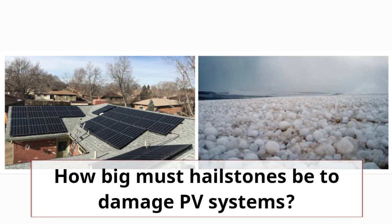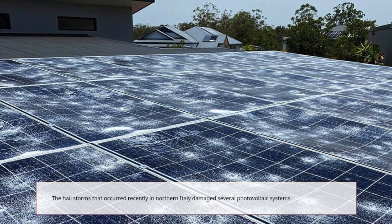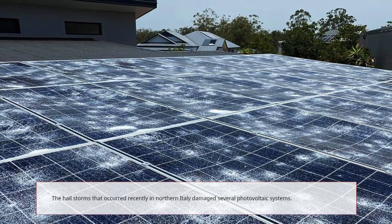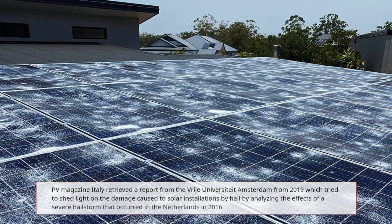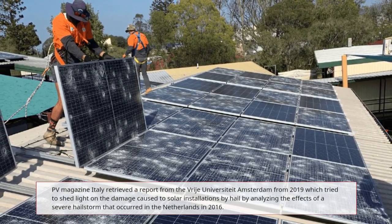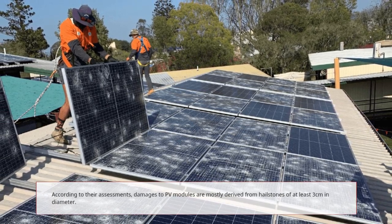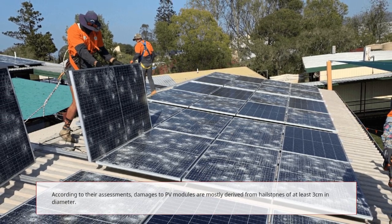How big must hailstones be to damage PV systems? The hailstorms that occurred recently in northern Italy damaged several photovoltaic systems. PV Magazine Italy retrieved a report from the Vrije Universiteit Amsterdam from 2019, which tried to shed light on the damage caused to solar installations by hail, by analyzing the effects of a severe hailstorm that occurred in the Netherlands in 2016. According to their assessments, damages to PV modules are mostly derived from hailstones of at least 3 cm in diameter.